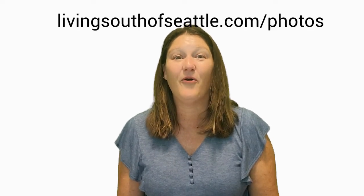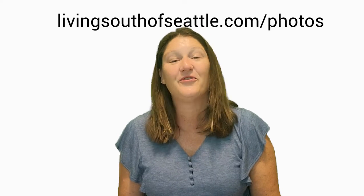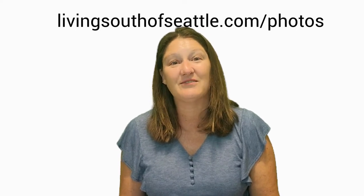Once your checklist for getting your house ready to sell is complete, it is time for photos. Click the link above or in the description below for a free checklist of getting your house ready for photos.